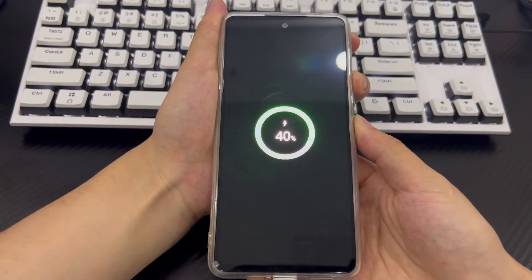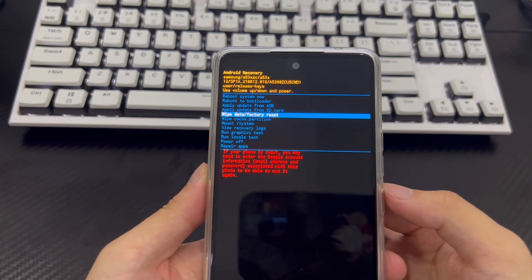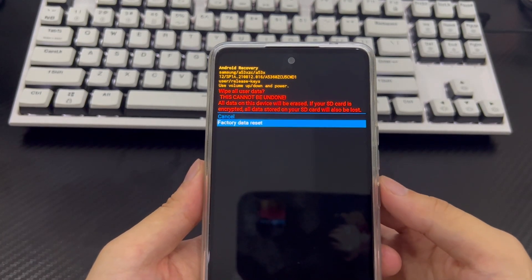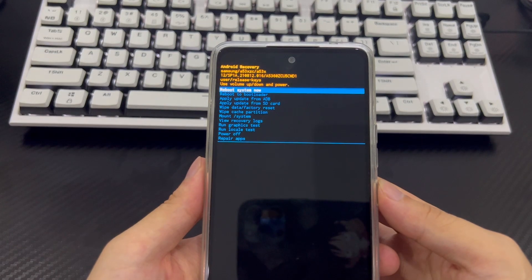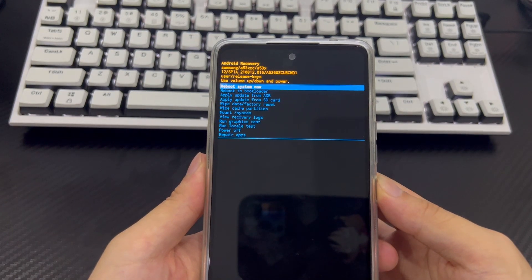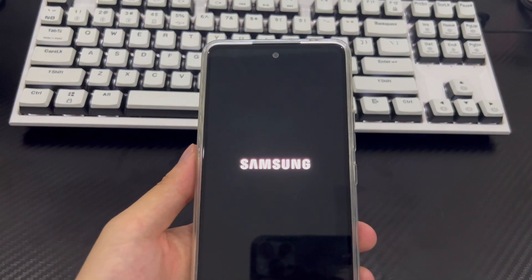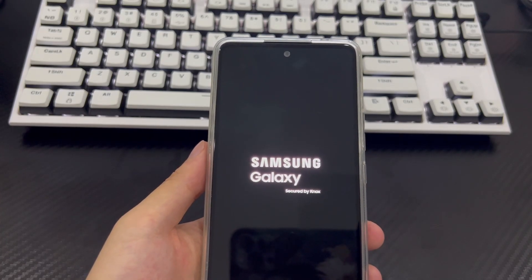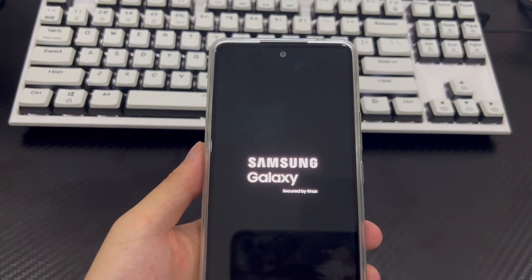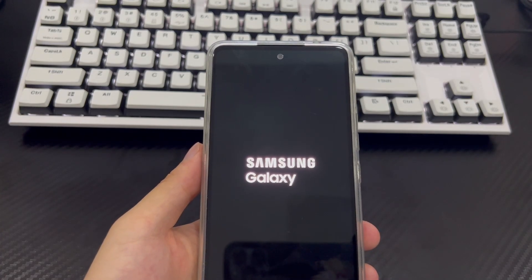Press the volume up button and the power button simultaneously until you see the Recovery Mode screen. From the Android Recovery screen, select 'Wipe data / factory reset' using the volume buttons and press the power button to confirm. Use the volume buttons to select 'Yes' to confirm the factory reset. The reset process should take only 2 to 3 seconds. Once done, it will return to Recovery Mode — use the power button to select 'Reboot system now.' Your phone will restart to the home screen as if brand new, and the forgotten password problem will no longer exist.